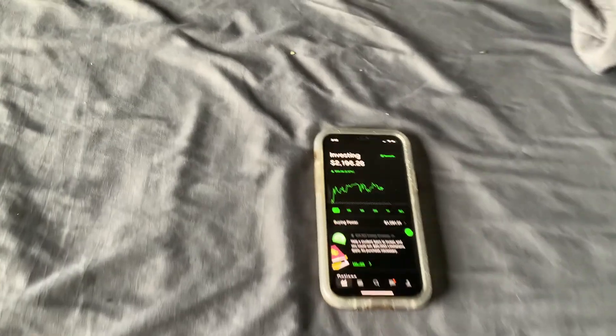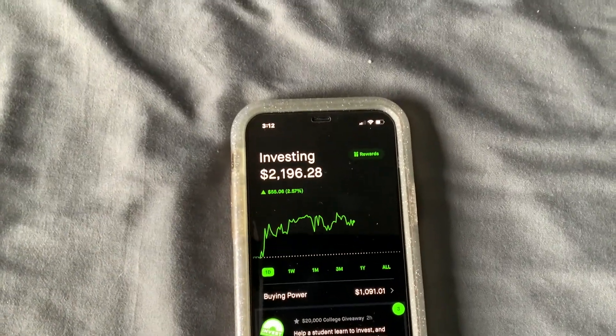Oh my God, y'all. It's been like 30 minutes and we are currently down $113. Between SPY and an AMD put I put on yesterday — it's not looking good for us right now. This is either gonna be epic on Monday or we have a long journey ahead of us. Check in with me next week to see what happens.